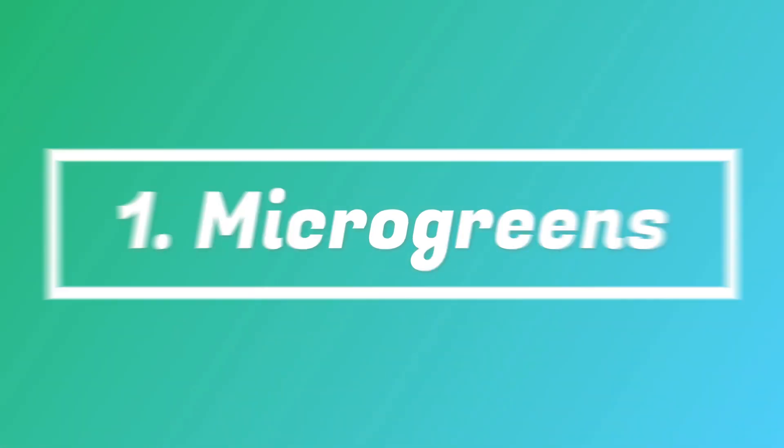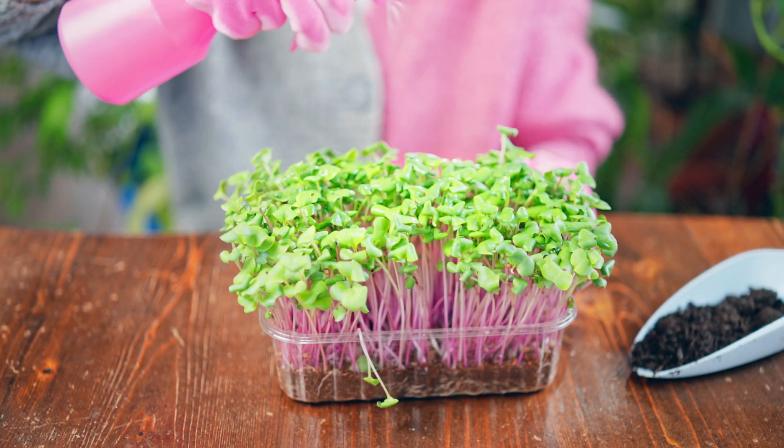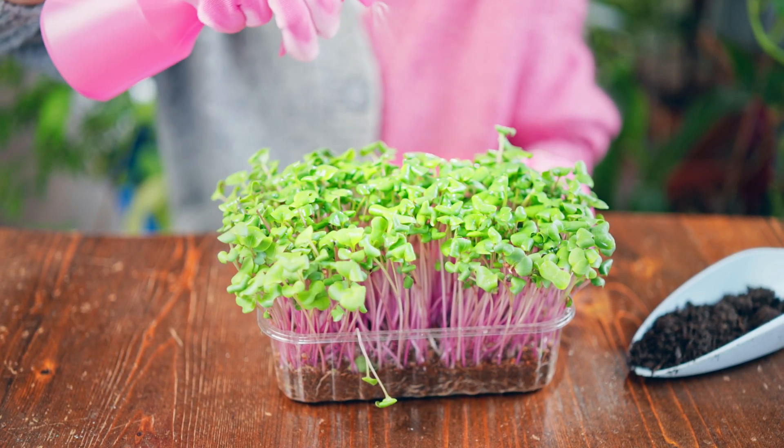Number 1: Microgreens. Microgreens are edible flowers, vegetables, and herbs harvested young when they're an inch or two tall. These leafy greens are tasty and offer a myriad of health benefits.